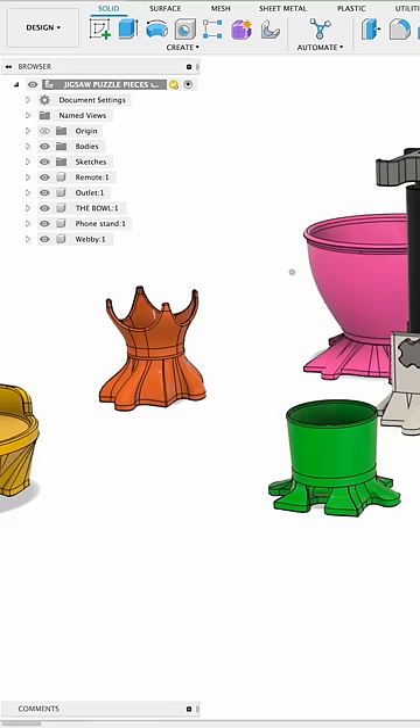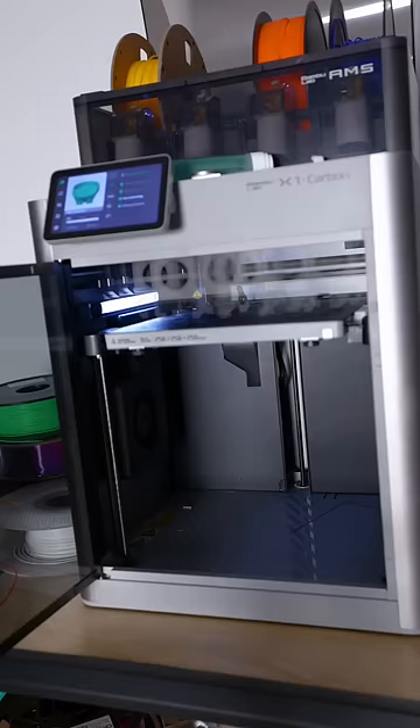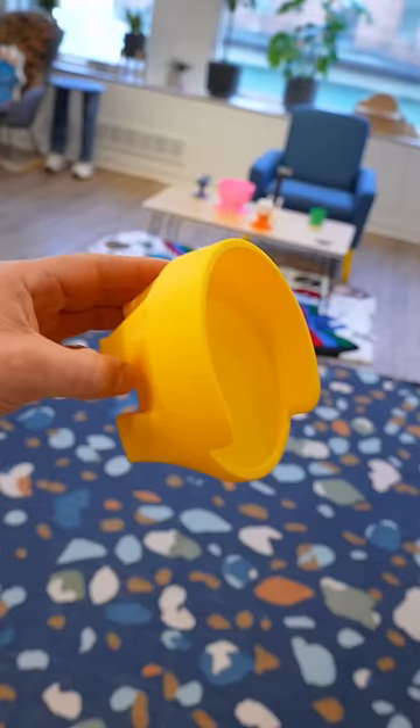I decided to go with yellow, and this little cutout is going to show the placard of my award. I patiently waited for the 3D printers to do their thing to make our brand new Jigsaw Puzzle piece, and of course it came out looking spectacular and fit exactly into that Jigsaw Puzzle piece.